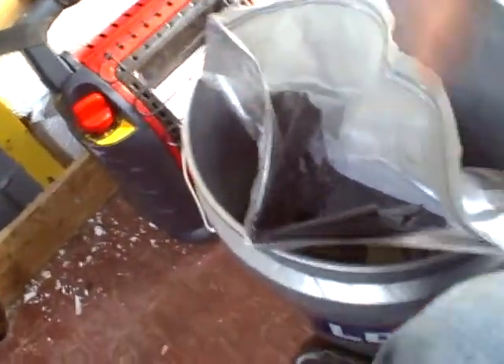Basically, you unfold it, pull one of these bags out, open it up, and pull the black bag out of it. You set this inside the bag, fold it up all around, and do your business in the bucket.